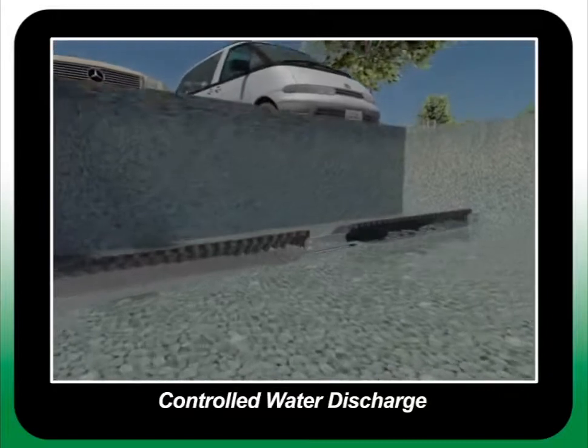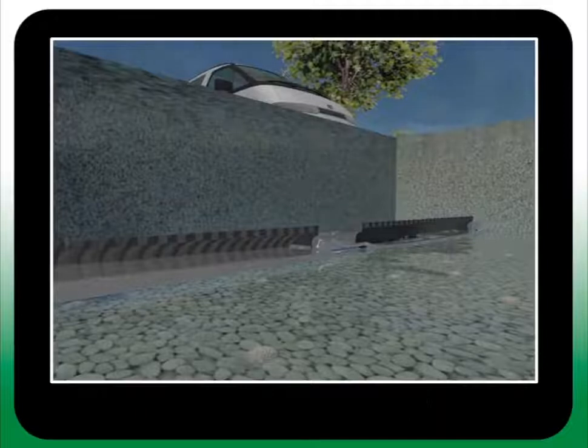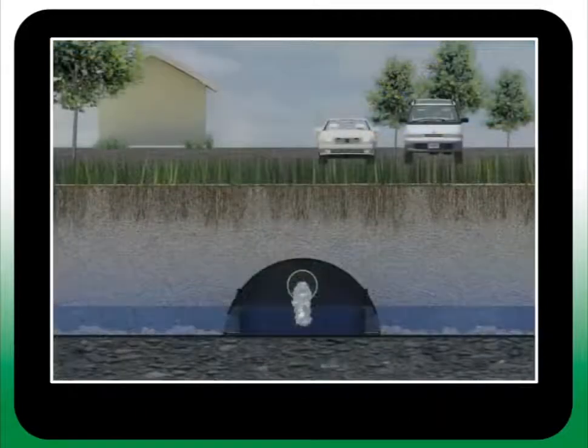Excess water can be transferred to a secondary containment, below or above ground reservoirs, or discharged directly out of the system at a designated location.